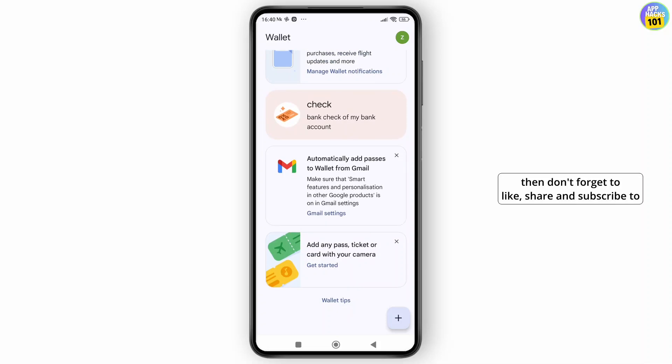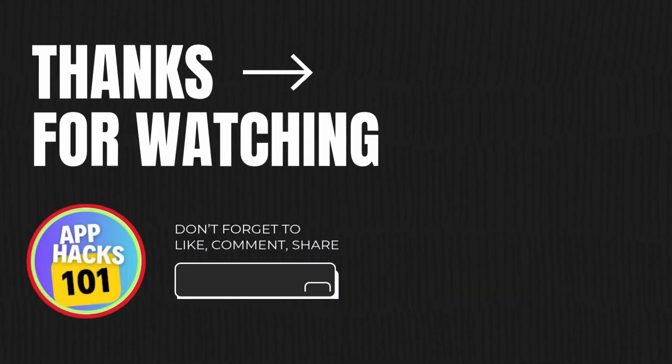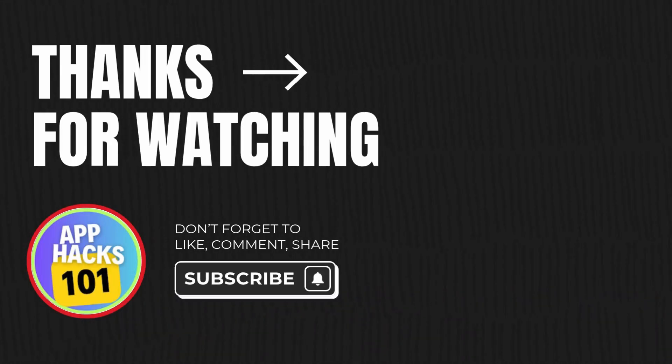Hope that clears things up for you. If you found this video helpful, don't forget to like, share, and subscribe to get updates on more videos. Thanks for watching, and I'll see you in the next video.